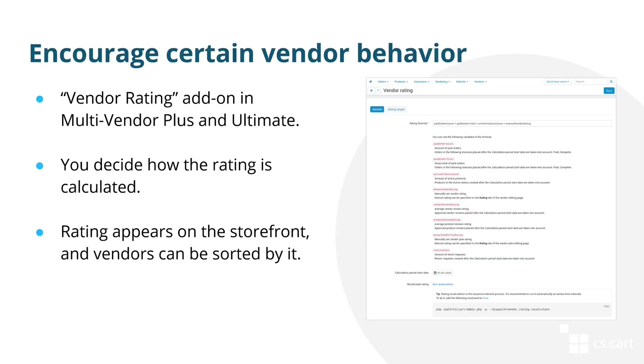Another improvement concerns multi-vendor plus and ultimate. There's a new add-on called vendor rating that allows you to set your own formula for how the rating is calculated. Once you do that, customers will be able to sort vendors by their rating. The add-on helps you encourage correct behavior from vendors — for example, you can incentivize vendors to apply for a certain vendor plan, have a specific number of products, have a high review score, or make sure there are as few return requests as possible.